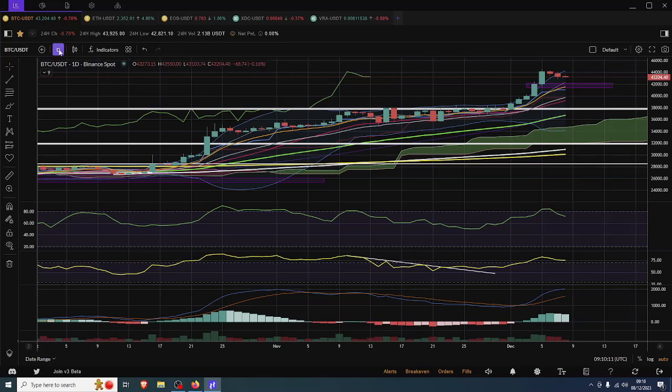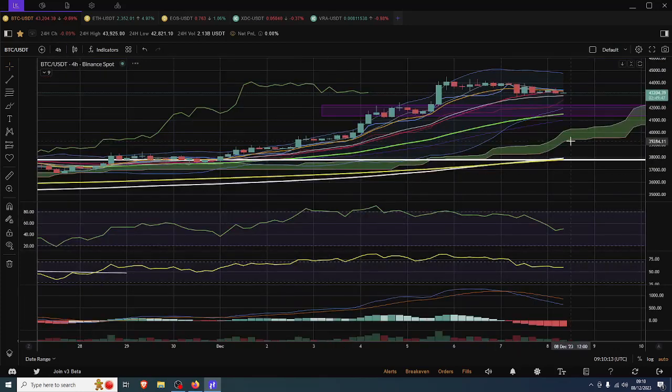There's no bearish divergence on this current run on the daily, and if we take it to the four-hourly there was one single drive actually on the four-hourly. So I still think we get picked up and move on forward. With that, let's have a look at Ethereum.